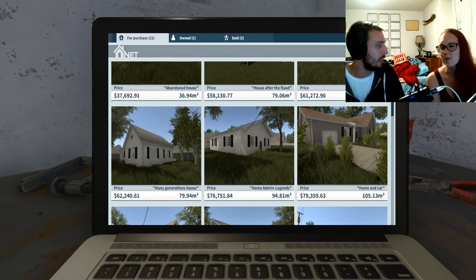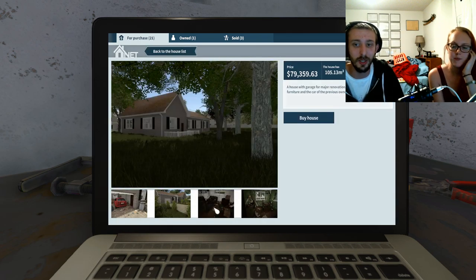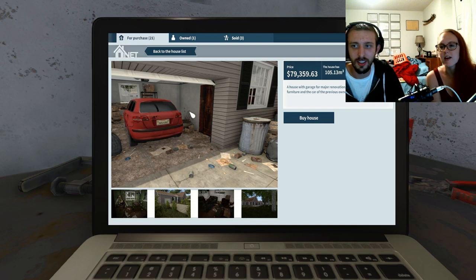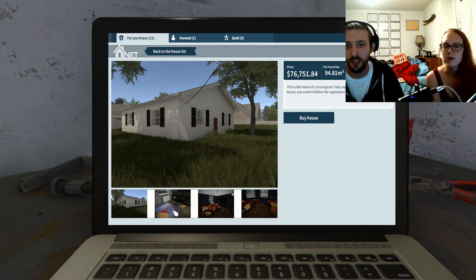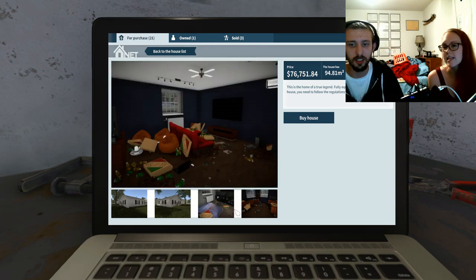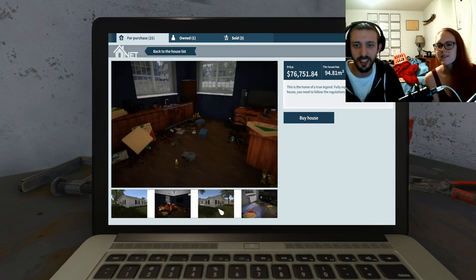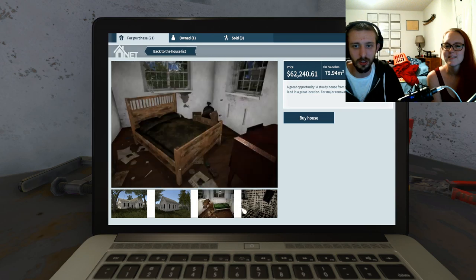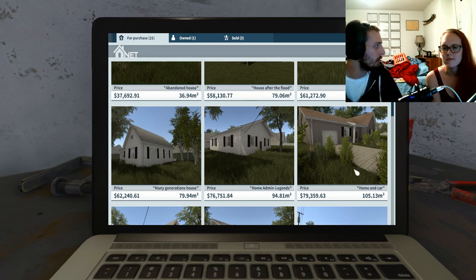79k is a little close to our budget of 82k, but it's pretty and it's got a driveway. It also has a car we can sell — we probably could sell the car. Or there's this other one which has pizza boxes everywhere, and there's the 76k option too. So, 76 or 79 — do you want a car or not?